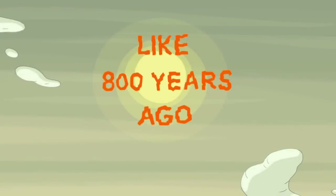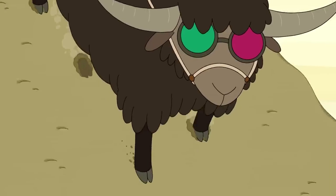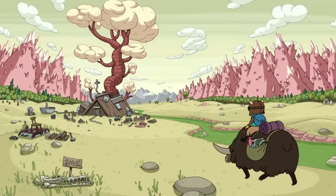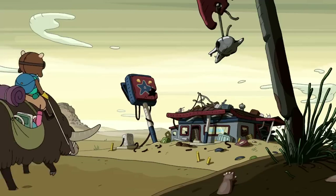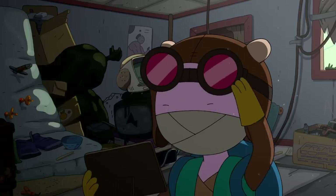Approximately 800 years in the past, young Bonnebel Bubblegum rode around the post-apocalyptic wasteland on her yak, scouring for knick-knacks and technology to bring back to her and Nettie's base. One of the locations she comes across is a gas station where she finds a mug and a family photo – items that further fuel her desire to have her own family.